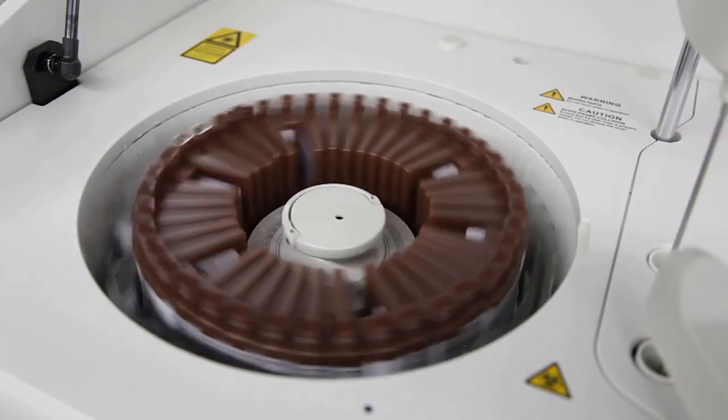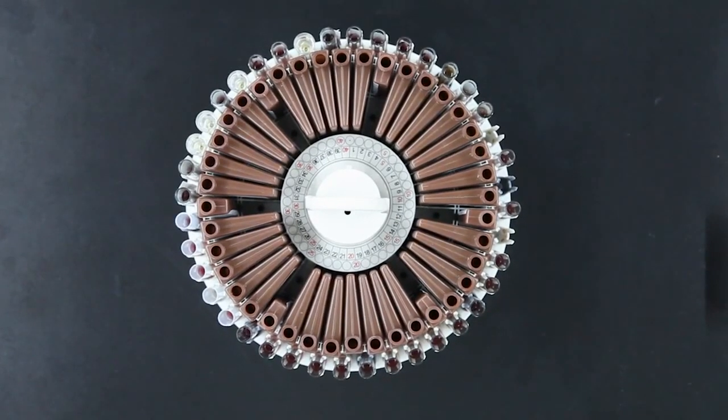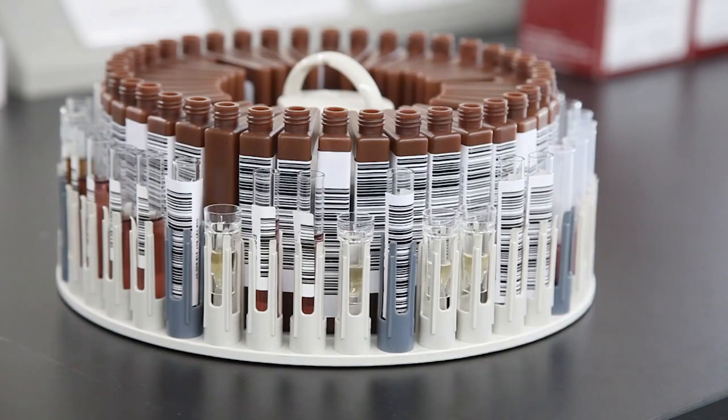The combined sample reagent carousel provides 24-hour continual onboard refrigeration. There are 40 positions on the sample ring and 40 positions on the reagent ring within the same carousel. The sample ring accommodates primary collection tubes, sample aliquot tubes, and sample insert cups.